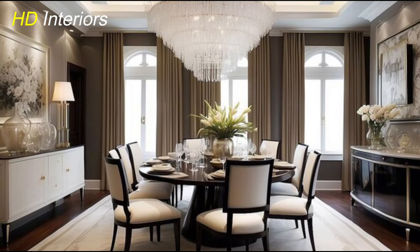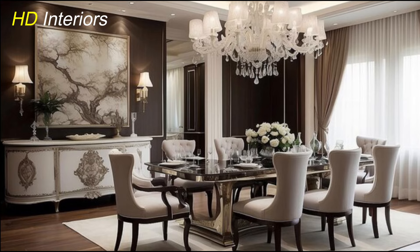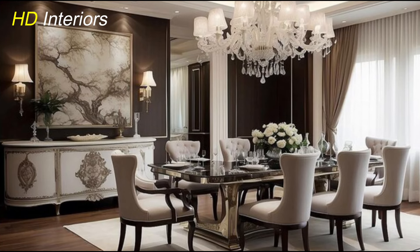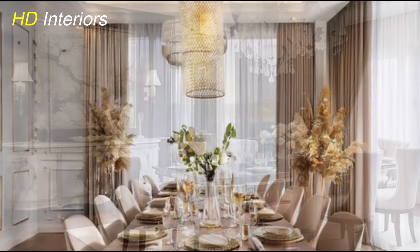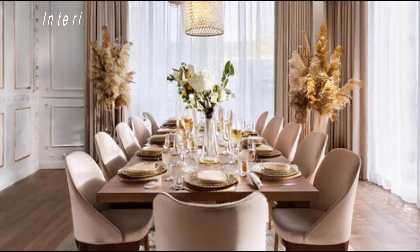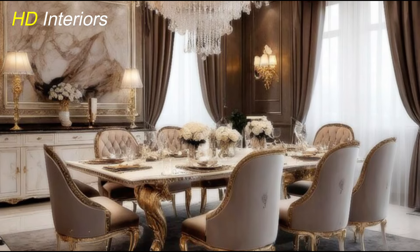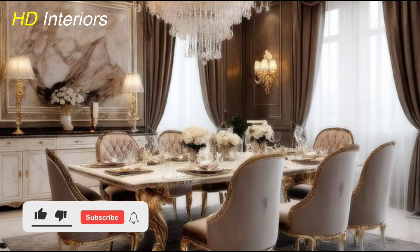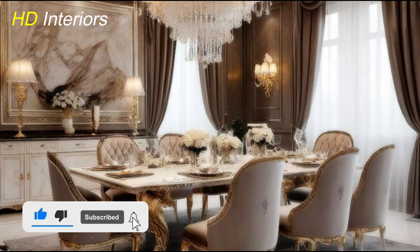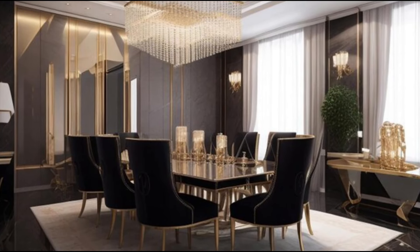One of the key elements of a modern dining room is the color palette. To achieve that sleek contemporary look, focus on neutral tones — think whites, grays, beiges, and blacks. These colors create a clean and sophisticated foundation. Using a neutral base allows the room to feel spacious and calm while giving you flexibility to play with accent pieces. You can always add pops of color through artwork, cushions, or a decorative centerpiece, but keep the walls, furniture, and larger elements in soft, understated shades. This approach makes the dining room feel both modern and timeless.